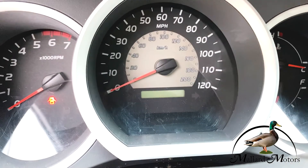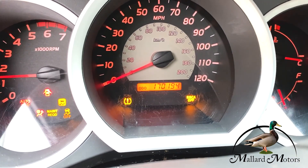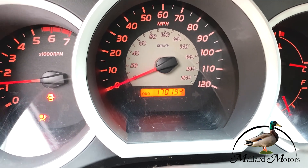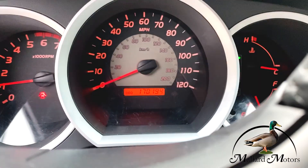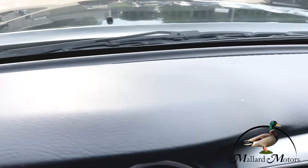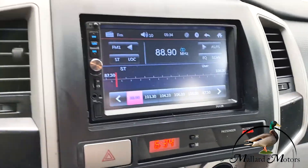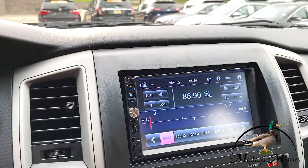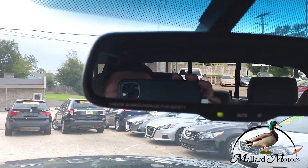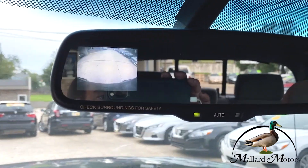Let's go ahead and start it up. It's only got 170,000 on it — as you know on these Tacomas, that's just barely getting broke in. No warning lights on the dash, the dash itself is in good shape. It's got an aftermarket Bluetooth radio. The mirror is where the backup camera is located.